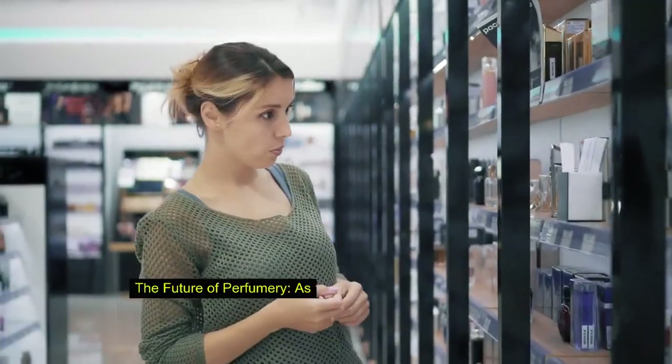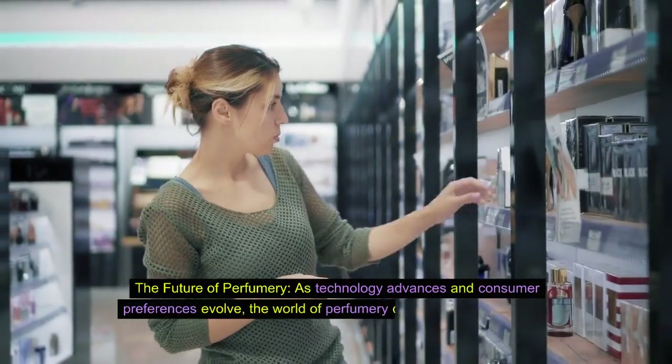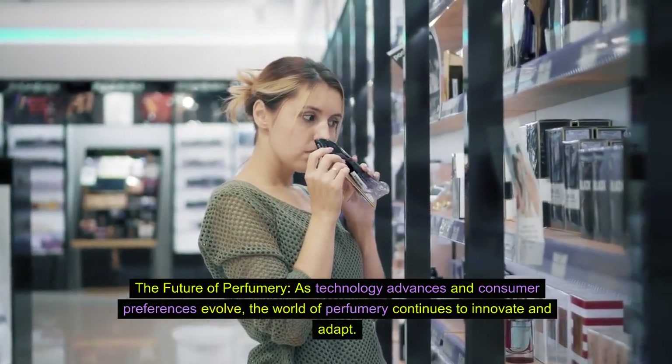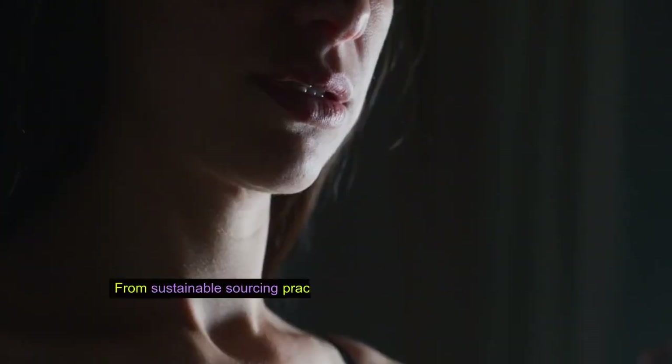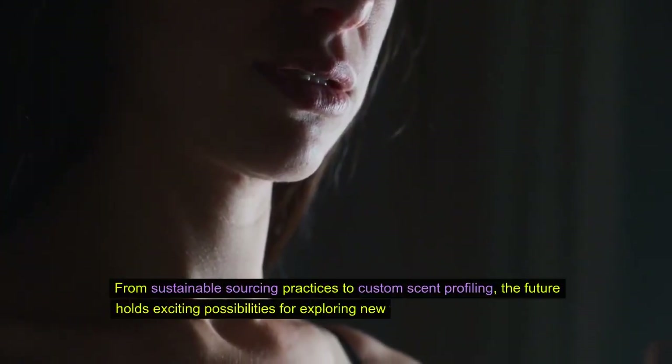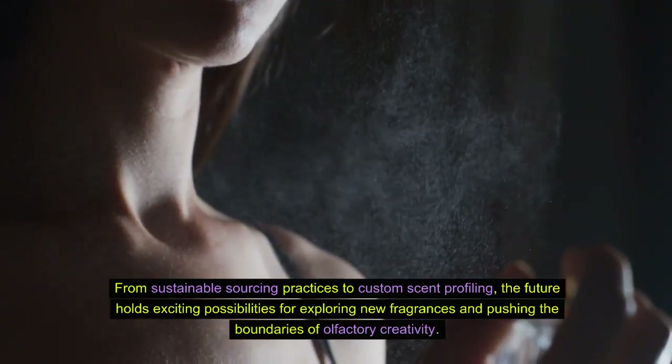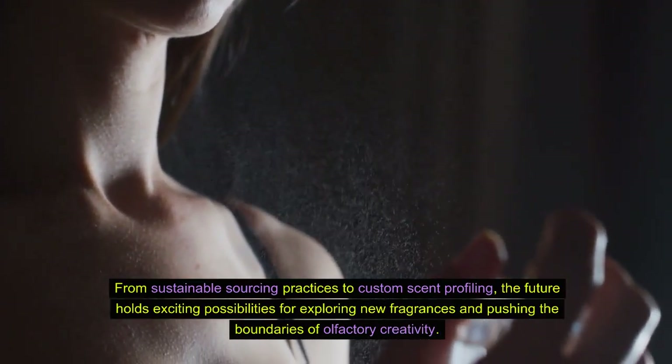Fact 10: The future of perfumery. As technology advances and consumer preferences evolve, the world of perfumery continues to innovate and adapt. From sustainable sourcing practices to custom scent profiling, the future holds exciting possibilities for exploring new fragrances and pushing the boundaries of olfactory creativity.